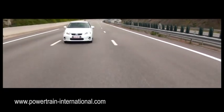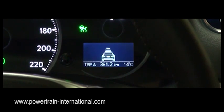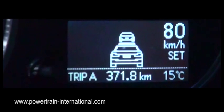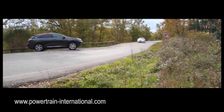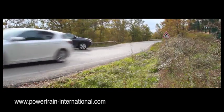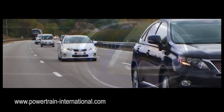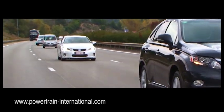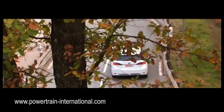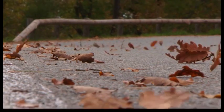The Lexus CT200H hatchback is the first model in its class to feature adaptive cruise control and pre-crash safety system. Both of these systems use the Lexus millimeter wave radar sensor to offer outstanding improvements in both comfort and safety, attributes for which the brand is renowned. In this video, we take a detailed look at what the driver experiences and how these systems work.